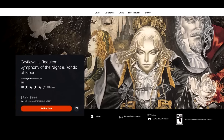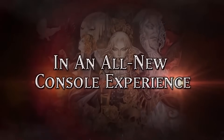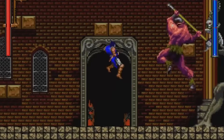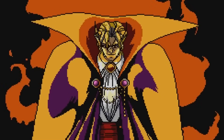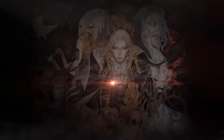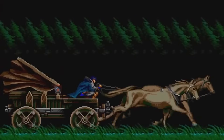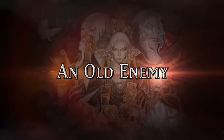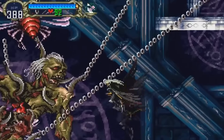Next up, Castlevania Requiem — Symphony of the Night and Rondo of Blood — 80% off for $3.99. Symphony of the Night is one of the most iconic PlayStation 1 games of all time, one of the most iconic video games of all time. If you want to talk about Metroidvania-style titles, Symphony of the Night is constantly brought up. Rondo of Blood was out overseas for a while, then came stateside via Dracula X Chronicles on PSP — that's how I initially played it. For Symphony of the Night and Rondo of Blood at 80% off for $3.99, pretty good price.